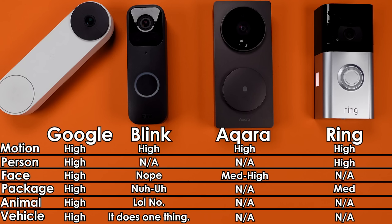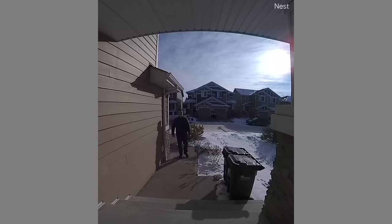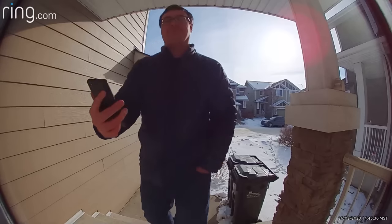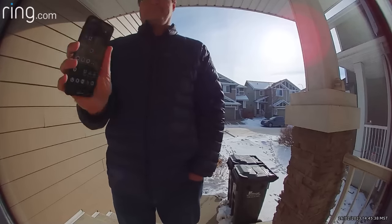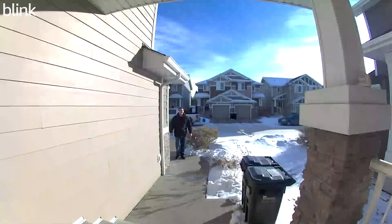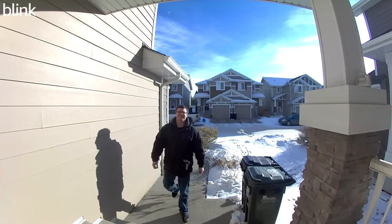As soon as you see this chart, you should be able to eliminate some of these. If you want face detection, you're going to need Aqara or Google. Aqara isn't quite as accurate as Google, but surprisingly, both of these cameras are doing this detection on the device. If you want package detection, you're going to need Ring or Google, and Google's detection is heads and tails above its competitor — which is funny because Ring is owned by Amazon. Every one of these cameras has different settings that can change how and when an event is recognized and recorded.